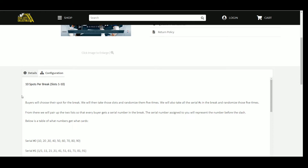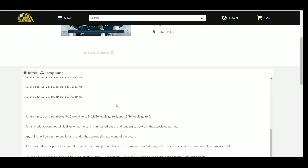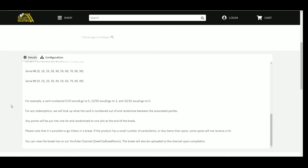The number assigned to you represents the number before the slash. For example, a card numbered 5 of 10 goes to number 5; 23 of 50 goes to number 3; 10 of 10 goes to number 0. If there are any redemptions we'll look up what the cards are numbered out of, randomized between the associated parties. If there are any points we'll put those in one lot and randomize them to one slot at the end of the break. Please note it is possible to go hitless — there are 6 cards and 10 spots, so some spots will not receive a hit.